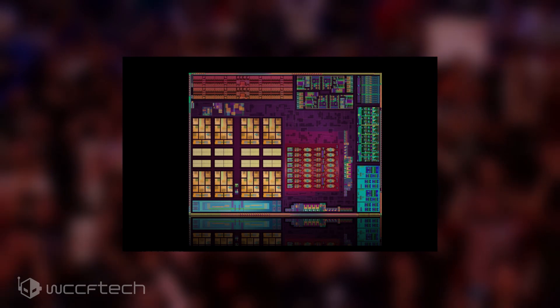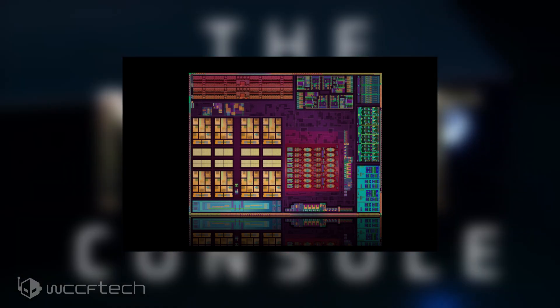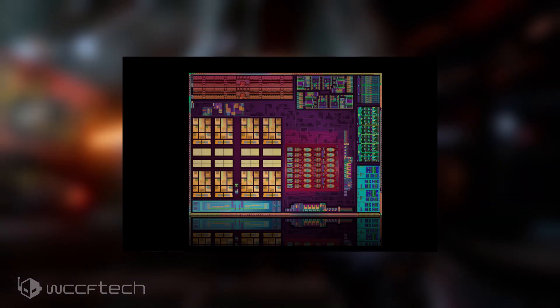The top-tier chip is looking to be the AMD Ryzen 7 4700G, and it features 8 cores and 16 threads — that's twice the number of cores and threads over the Ryzen 5 3400G. The clock speed is reported at 3.6GHz base with a 4.45GHz boost, and the chip would feature 8MB of L3 cache and a TDP of only 65W. The chip would also house 8 Vega GPU cores, totaling 512 stream processors.